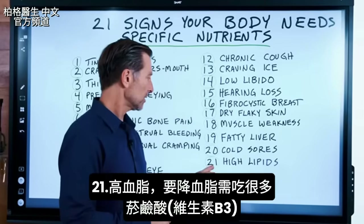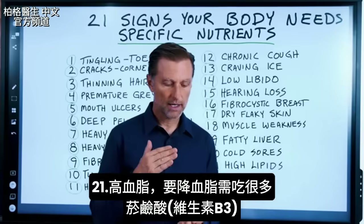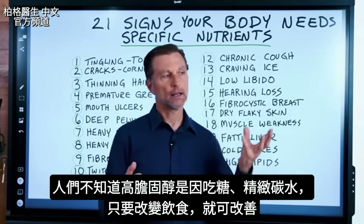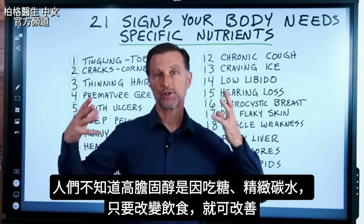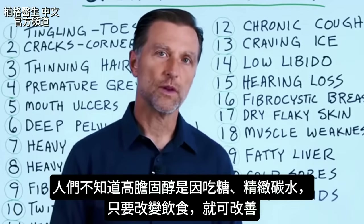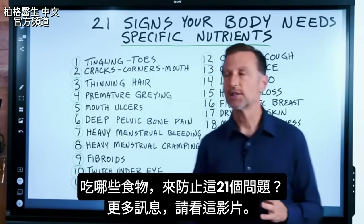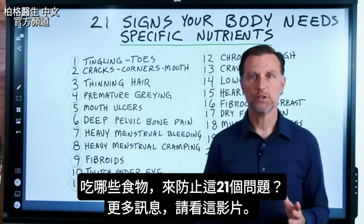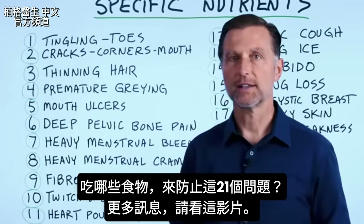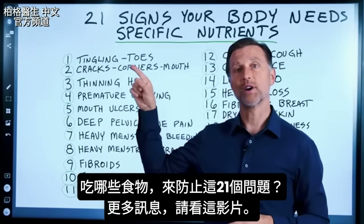Number twenty-one is high lipids. To help regulate high lipids, you want a good amount of niacin, which is vitamin B3. Sometimes people don't realize that cholesterol can come from sugar and refined carbs, so just by changing your diet you can improve those profiles. To prevent all of these deficiencies, the most important thing is knowing which nutrient-dense foods and meals to eat — check out the next video for that information.